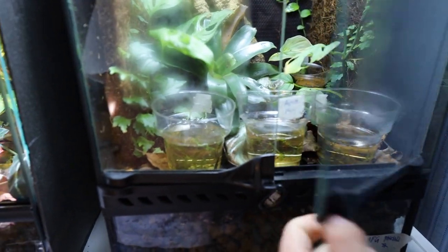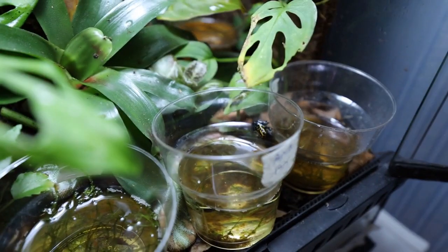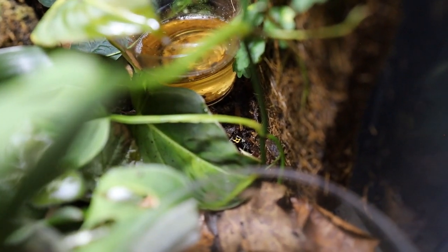In here I keep a bunch of Ranitomea amazonica froglets. I have one that's just about to come out of the water, and here's another little guy you can see.